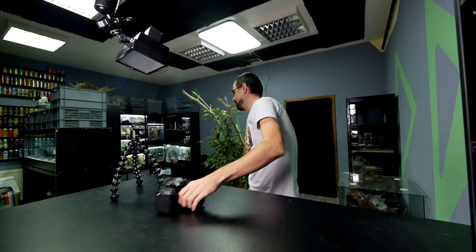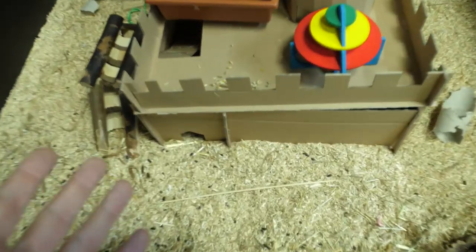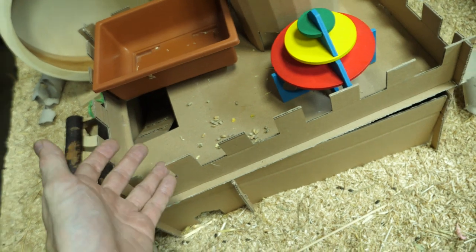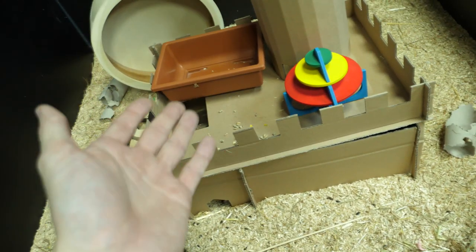I still haven't moved him. We are going to remove him from his enclosure together. This is the first thing that got me worried — this is his food, and this is what I left him yesterday. I was confused why it was still on top and how come he didn't eat it.